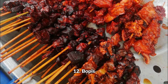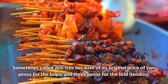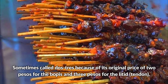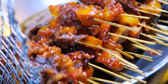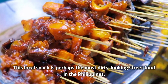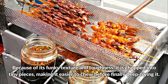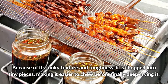Boppies — sometimes called dos tres because of its original price of 2 pesos for the boppies and 3 pesos for the litig or tendon. This local snack is perhaps the most dirty-looking street food in the Philippines. Because of its funky texture and toughness, it is chopped into tiny pieces, making it easier to chew, before being deep fried.